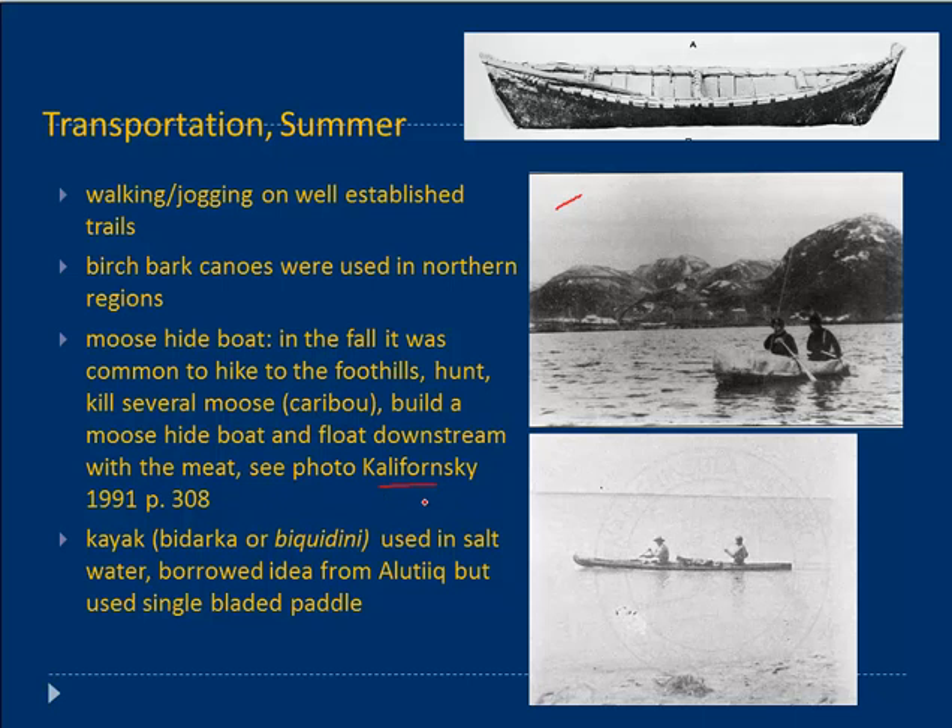The third type of watercraft was a kayak, also called a baidarka. The Dena'ina term was biquidini, and this was used mainly in saltwater — almost certainly borrowed from Alutiiq peoples, a typical saltwater craft. The Dena'ina didn't use a double-bladed kayak; they used a single-bladed paddle. A photograph from the Gompertz collection — Kate Gompertz was the wife of a cannery manager in Kenai in the late 1800s/early 1900s — shows the typical prow and men with single-bladed paddles, almost certainly taken right off the beach in Kenai.